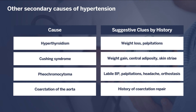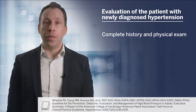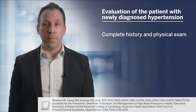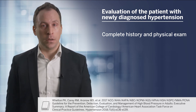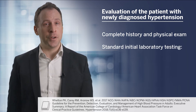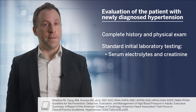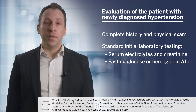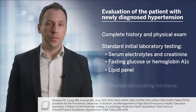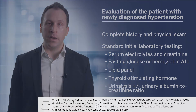Evaluation of the patient with newly diagnosed hypertension includes a careful history along with medication review and a thorough physical examination. A complete physical exam should include assessment of postural vital signs, evidence of tremor, evaluation of the pulses, and auscultation for a renal artery bruit. Standard initial laboratory testing includes serum electrolytes and creatinine for estimation of kidney function, assessment of glycemia either with fasting glucose or a hemoglobin A1C level, a lipid panel, thyroid stimulating hormone, and a urinalysis with or without a urinary albumin-to-creatinine ratio.